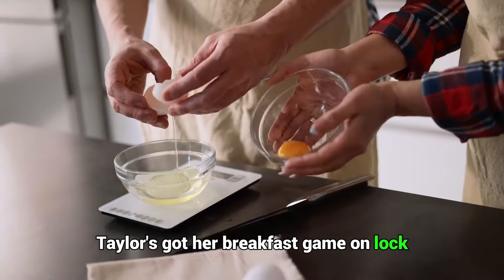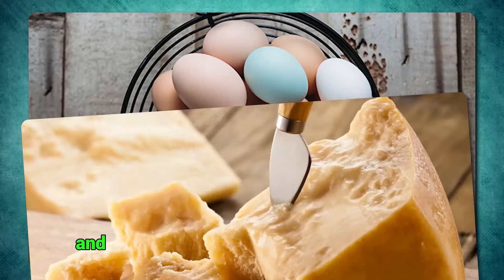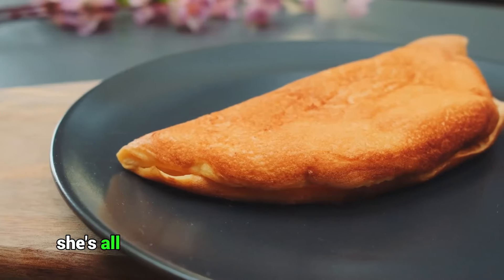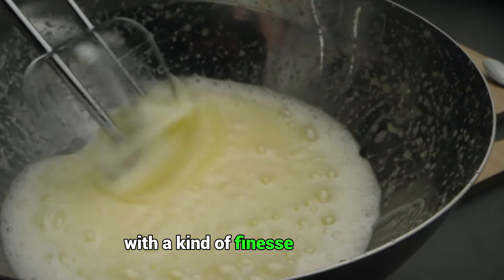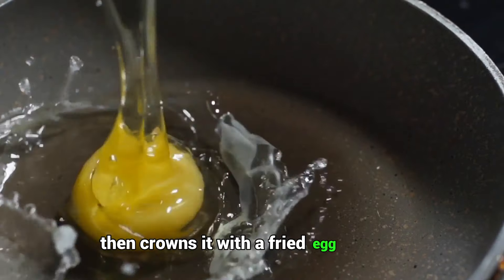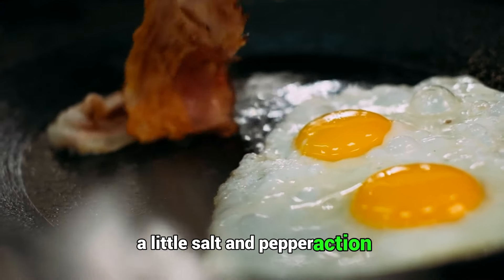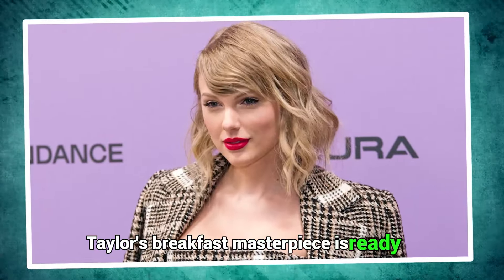Taylor's got her breakfast game on lock, always stocked up with the essentials — deli ham, eggs, and that fancy Parmigiano-Reggiano cheese in her fridge. She's all about that favorite morning ritual of hers, making those buckwheat crepes with a kind of finesse you'd envy. She layers each crepe with ham and cheese like she's crafting her next hit, then crowns it with a fried egg, its yolk just waiting for that perfect Instagrammable moment. A little salt and pepper action, maybe a sprinkle of fresh herbs if she's feeling fancy, and voila — Taylor's breakfast masterpiece is ready to steal the show.